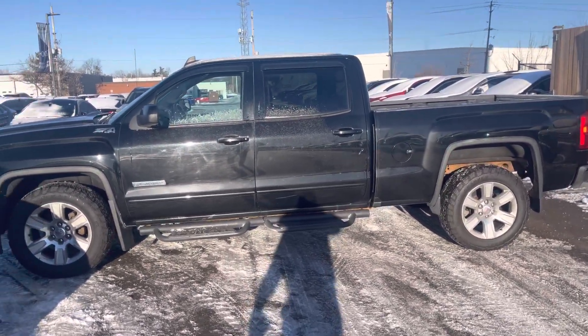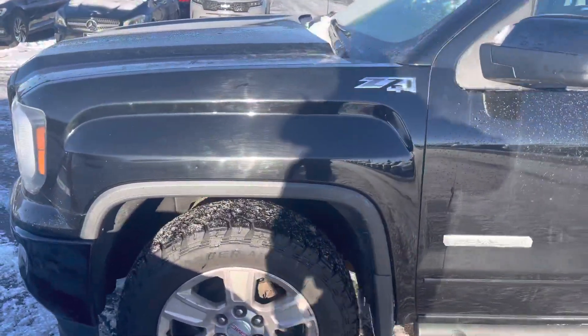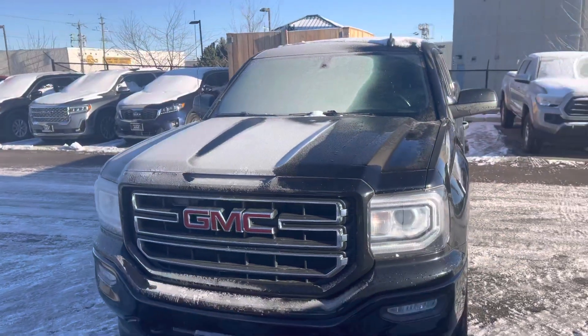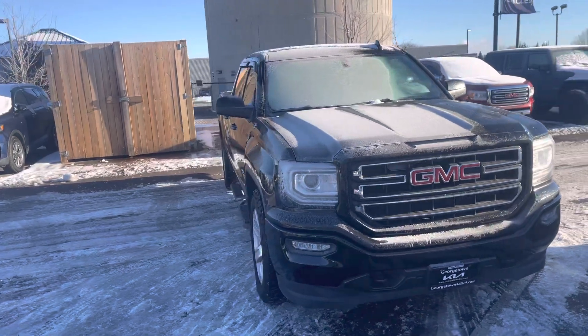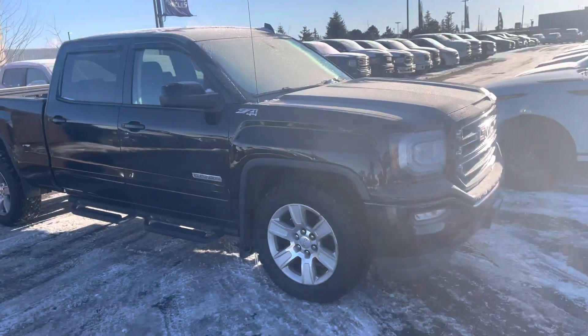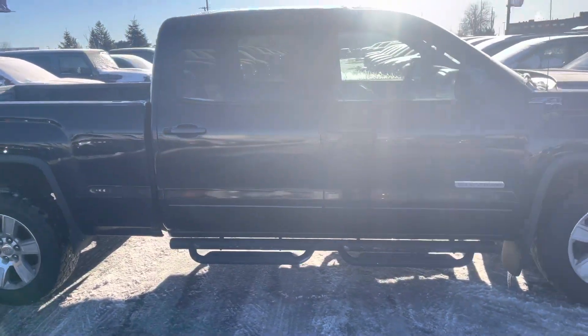I'm going to walk around it so you can see it from all different angles. Look how nice this truck looks. It will come safety certified so you can purchase with confidence. It's in very good condition. It is the Elevation trim. It's got the side steps on it.